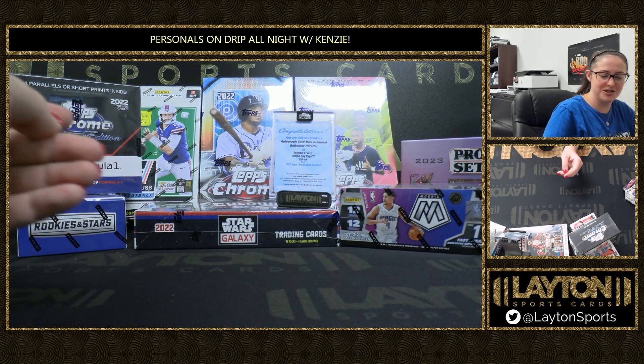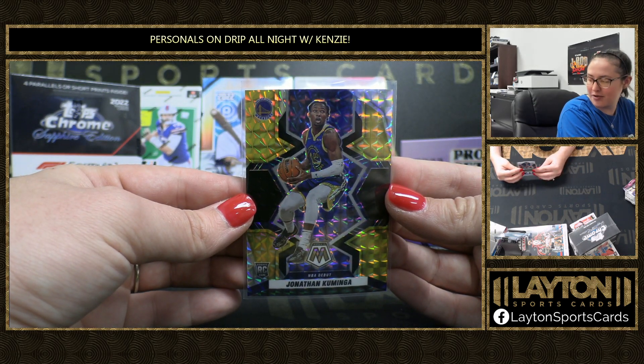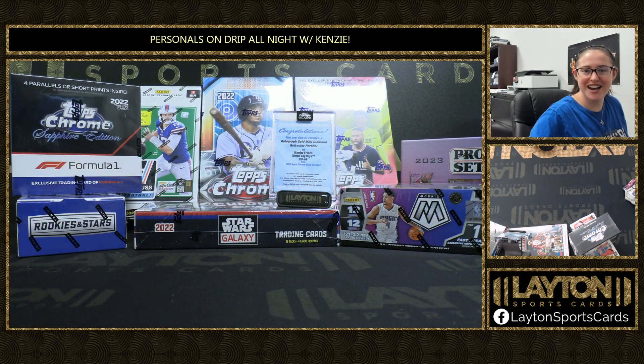Alrighty Wabadoo, that'll do it for you. Congrats on this beautiful gold and black Kuminga — get this magged up right away for you. Thanks again, we'll get this right out to you.